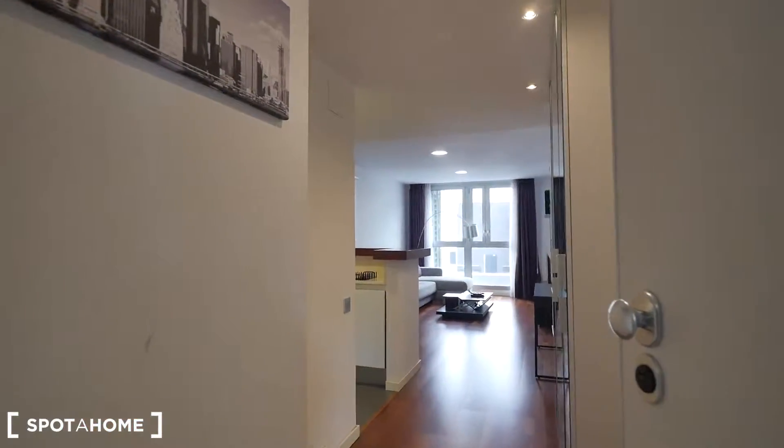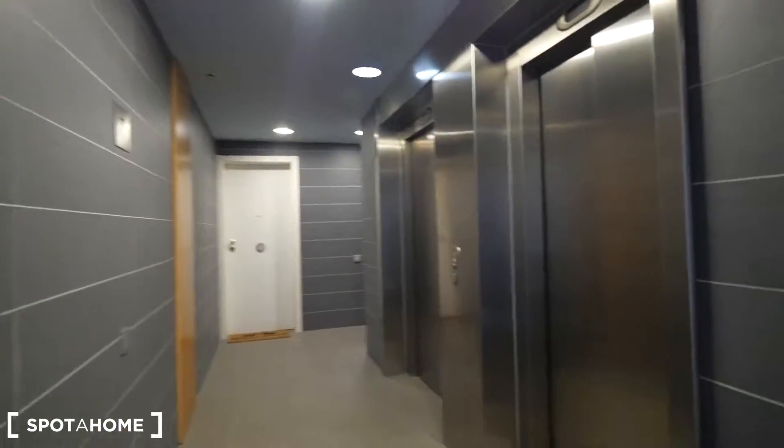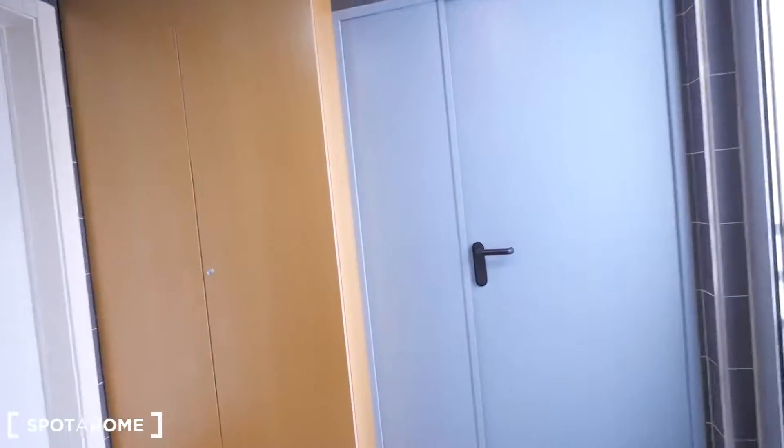This is the entrance to our apartment — we are on the 7th floor. Here we have the two elevators. You can also take the stairs this way, but this is the 7th floor, so I recommend you take the elevator.